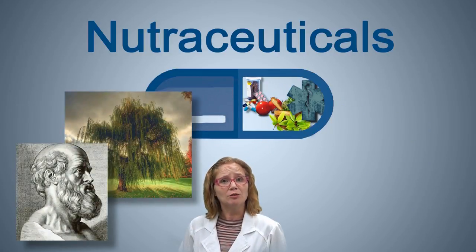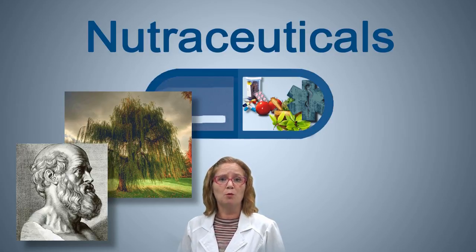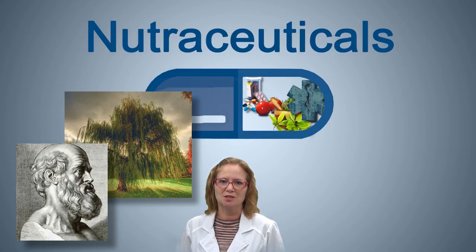For example, Hippocrates wrote that the leaves and bark from a willow tree relieved pain and fevers, which has now become a staple over-the-counter drug that we know as aspirin.